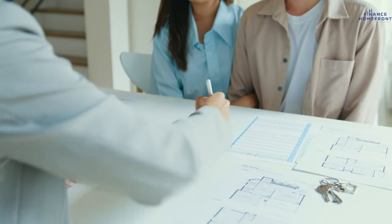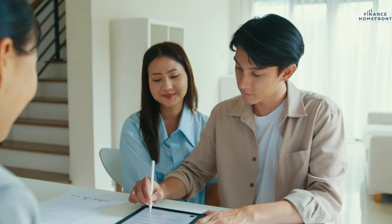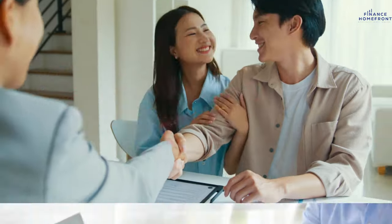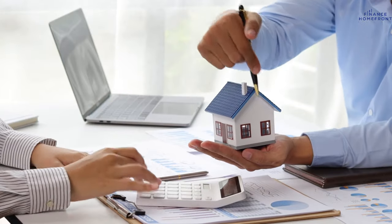Hey guys, welcome back to Finance Homefront. I'm Bev. Today, we're diving into a topic that's buzzing: investing in real estate using a credit card. Sounds intriguing, right? But hold up, there's more to it than meets the eye. Stick around as we unpack the potential and pitfalls of this strategy.